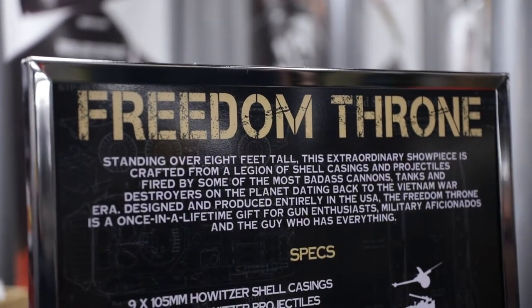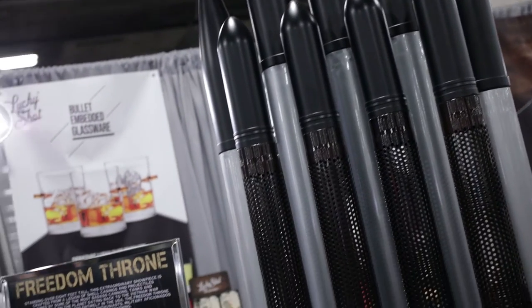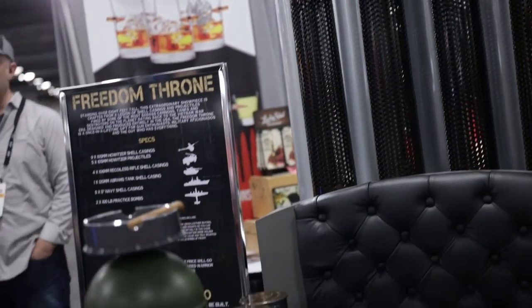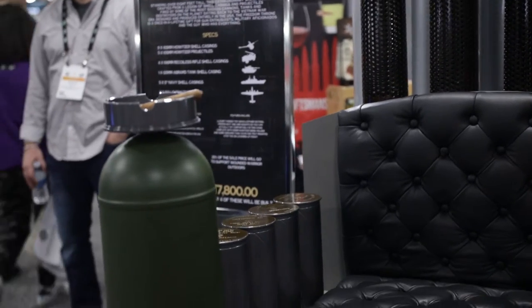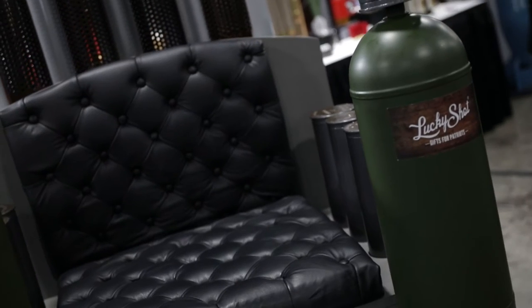Hey everybody, Doug Ingalls here at SHOT Show 2020, sitting in the Freedom Throne. This baby is made up of about 30 shell casings ranging in size from 105mm howitzer, which is the smallest, up to a 5 inch navy round. This thing's badass.